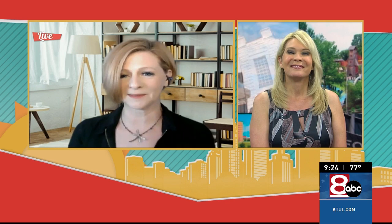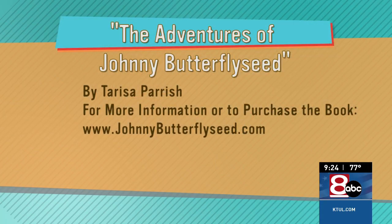These are all terrific tips. We appreciate you so much today for joining us to tell us more, and we're going to tell folks how they can find out more as well. Appreciate you — thank you so much, Teresa. The Adventures of Johnny Butterfly Seed by Teresa Parrish. If you'd like more information or to purchase the book, check out johnnybutterflyseed.com.